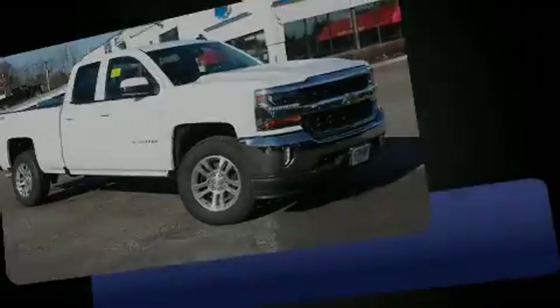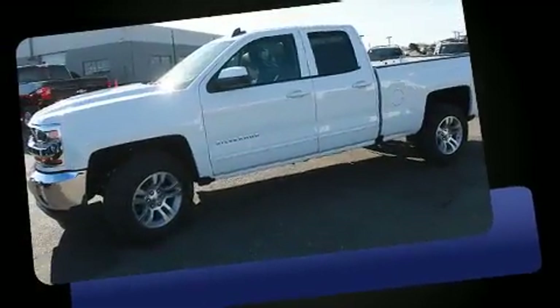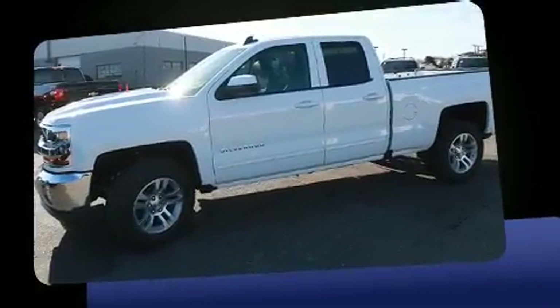Familiarize yourself with the 2017 Chevrolet Silverado 1500. It features an automatic transmission, 4-wheel drive, and a powerful 8-cylinder engine.